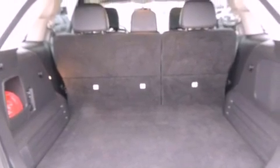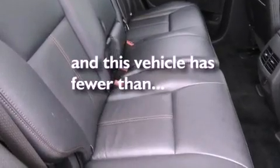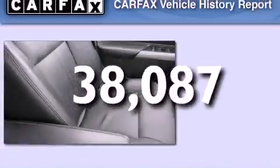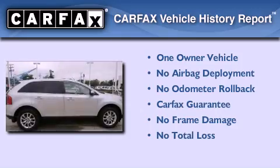Additional features include an anti-lock braking system, steering wheel mounted controls, and this vehicle has less than 39,000 miles. This Ford has had only one owner and it qualifies for the Carfax buyback guarantee.